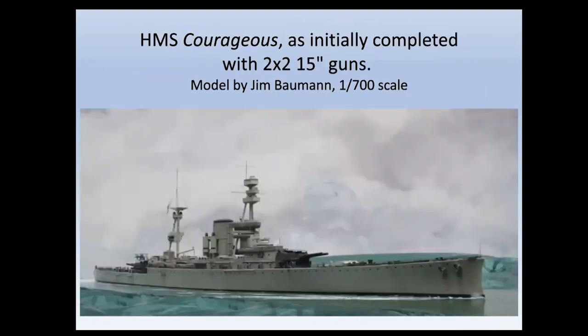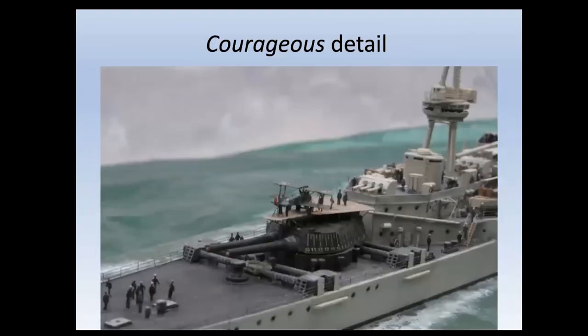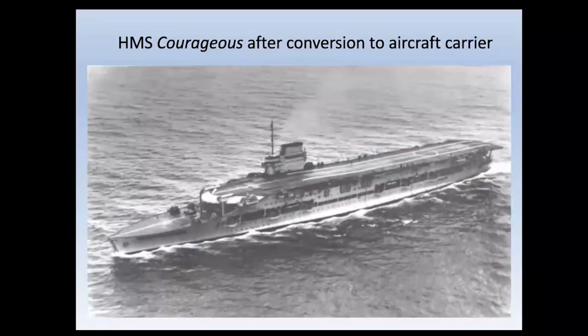Near sisters Courageous and Glorious also had their armament removed and were given three-quarter length flight decks in the early 1920s. This is a model of Courageous as a large light cruiser prior to conversion, and here she is after conversion. Glorious was very similar. They had island superstructures on the starboard side, as did all subsequent British carriers apart from some escort carriers, and most of those of other nations.